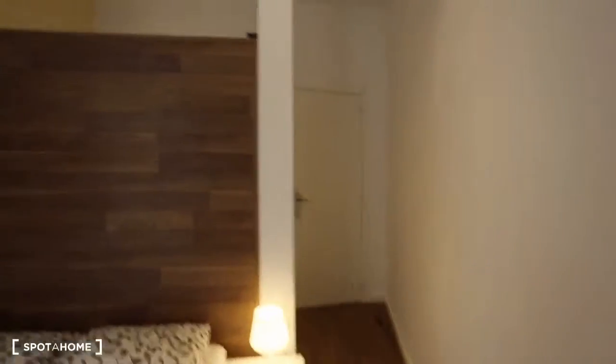You can see there's the lamp and the nightstand. And let's go to bedroom number five.